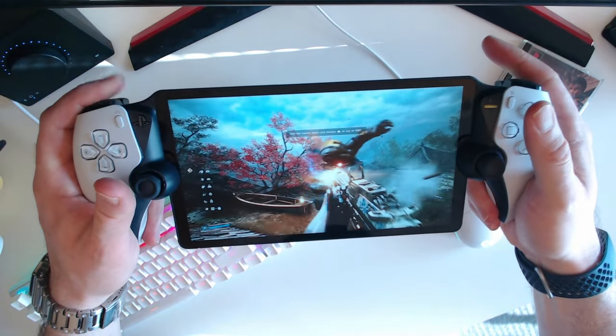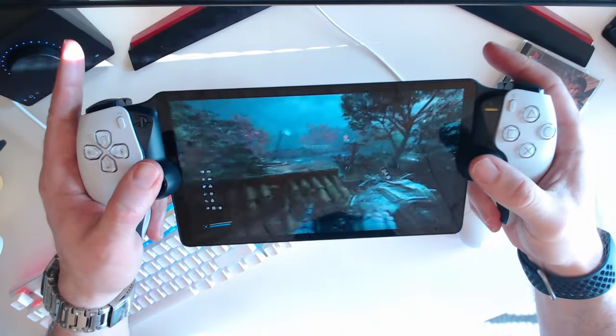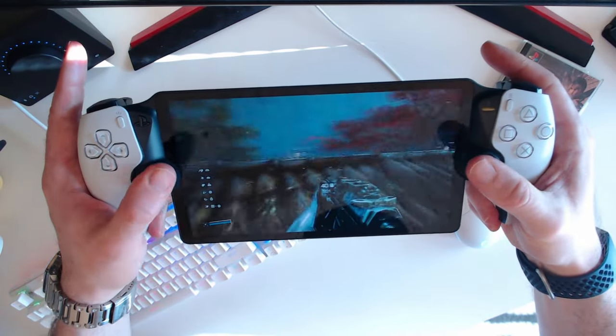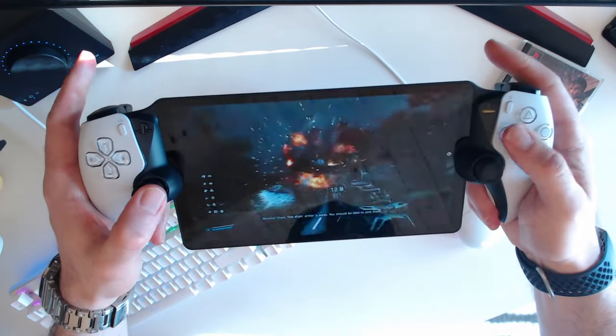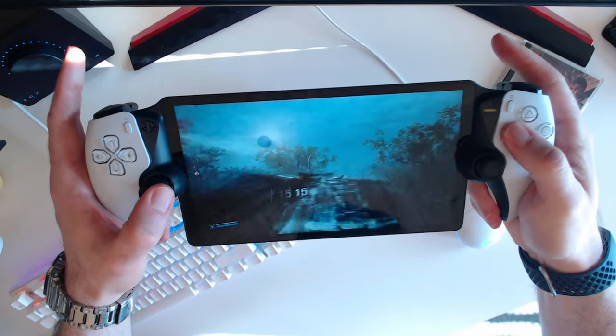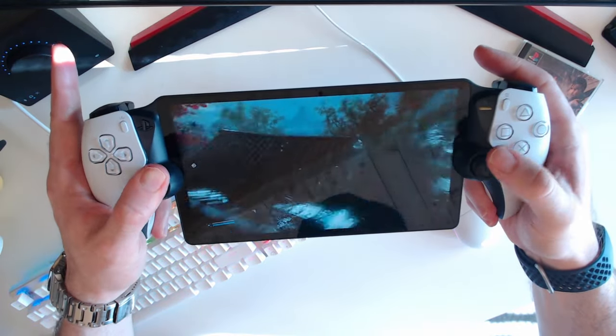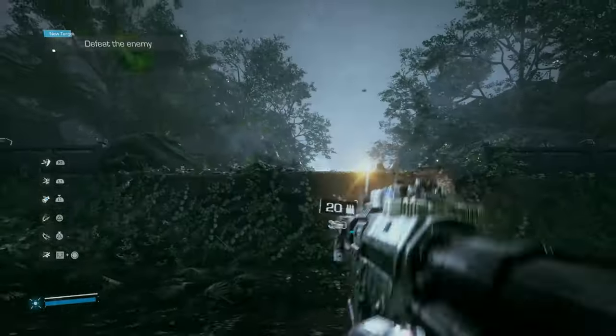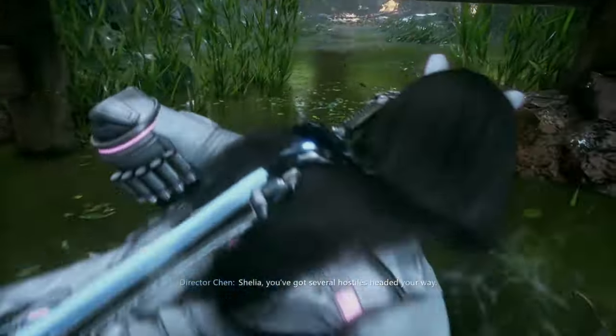First off on our list is Bright Memory Infinite. This game is an absolute banger. It is a full-on arcade action-packed FPS game and it was made by one person — yes, that is how impressive this is. You play as Sheila, who is armed to the teeth with guns, swords and some special powers, and it is an absolute blast as you just blow up bad guys all over the place and slice them in half.